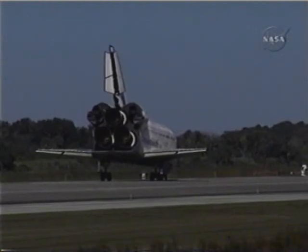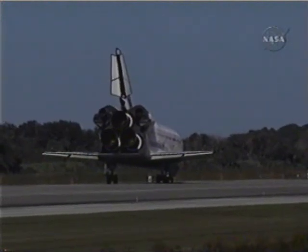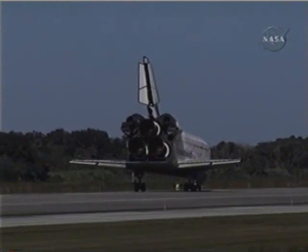We'll meet you on page 5-3, the entry checklist. Begin the post-landing procedures.